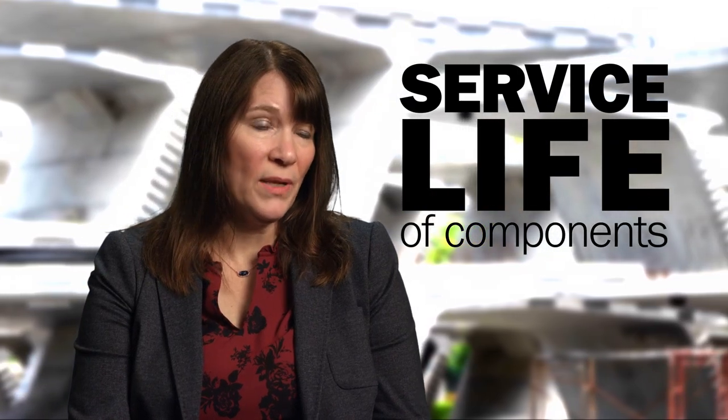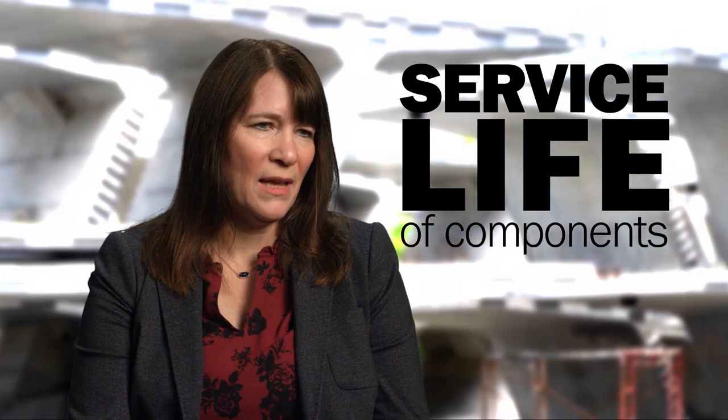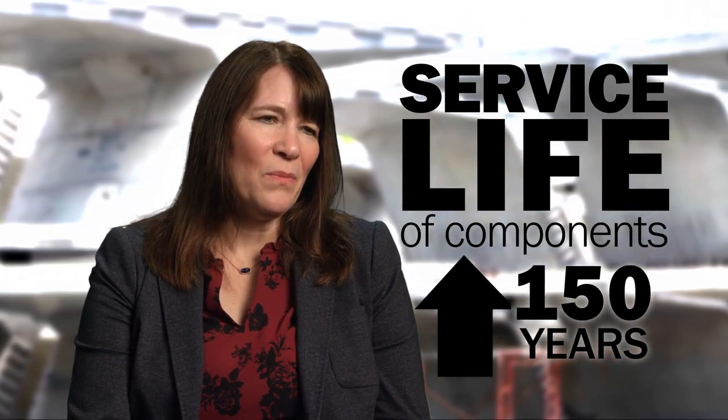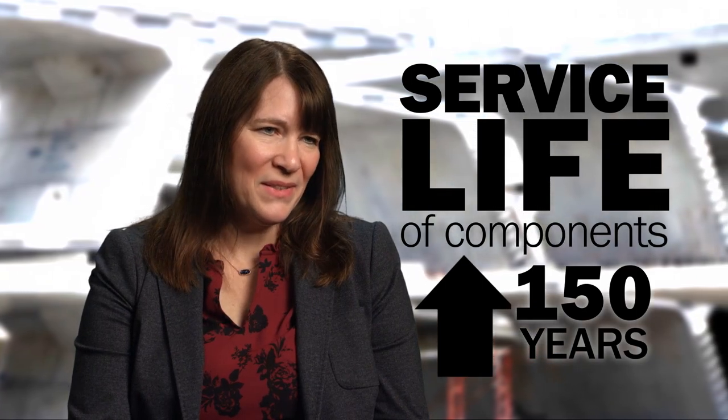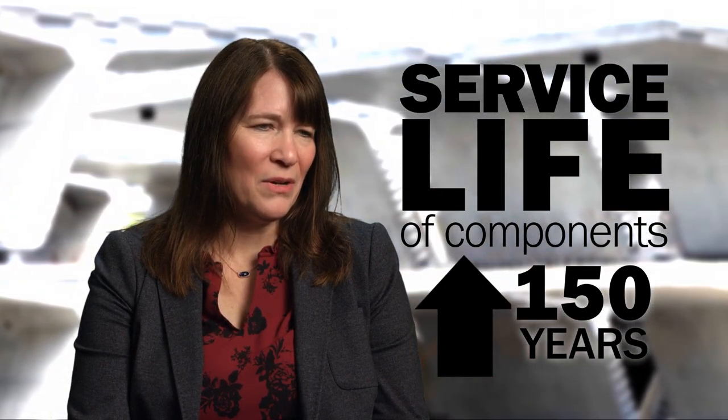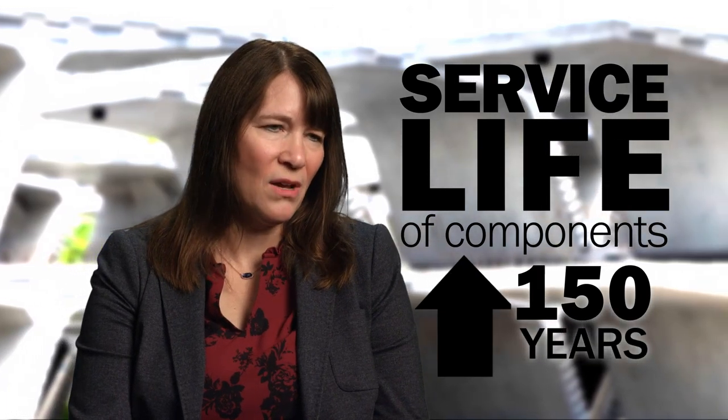Looking at the expected service life of components made with this material, we're looking at over 150 years. The challenge is to bring the rest of the structure up to that same level of service life, which would allow us to replace bridges less often.